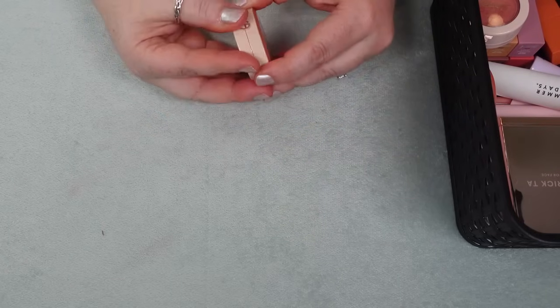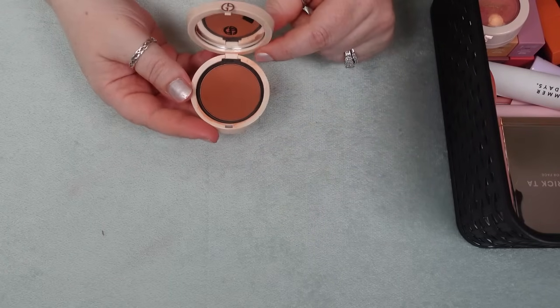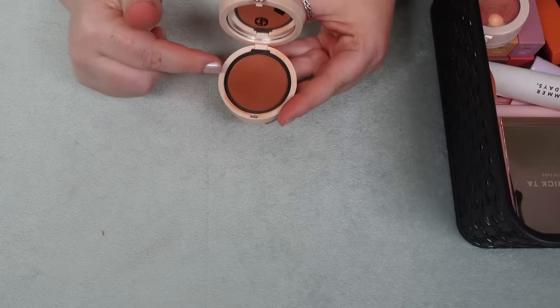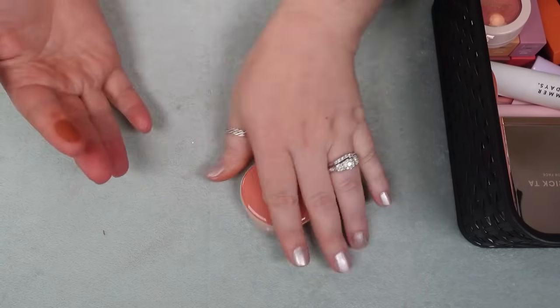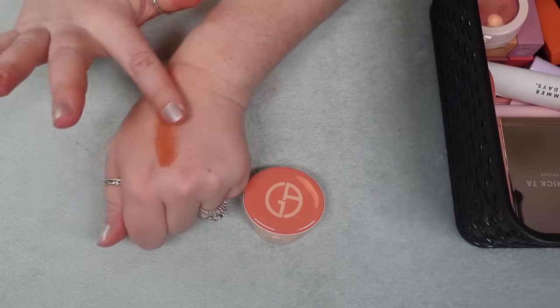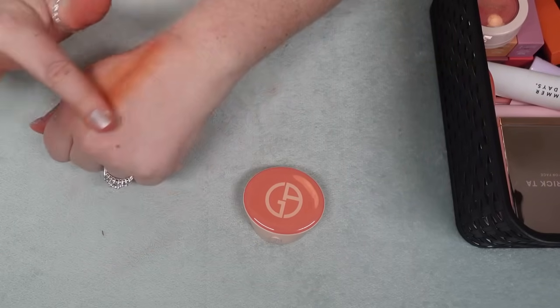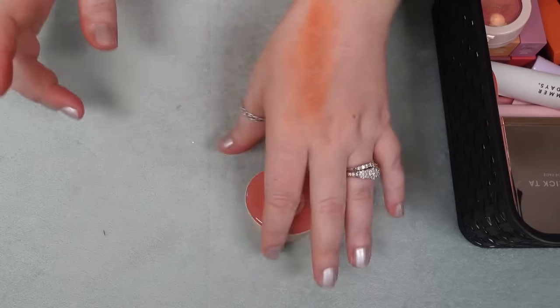The Armani Neo Nude Blush — oh my gosh, you literally have to pry this out of my hand. It's like one of my favorite blushes. I honestly want to pick up more of these in different shades because this one in shade 30 is a bit intense — more terracotta than I'm reaching for — but this is like a special formula. I could literally swatch it all the way down my arm. So I'm definitely holding on to that one.